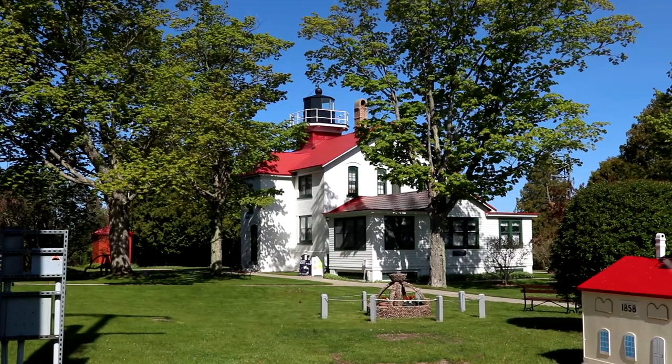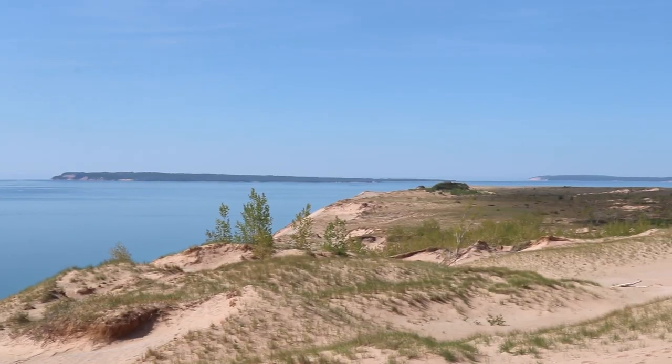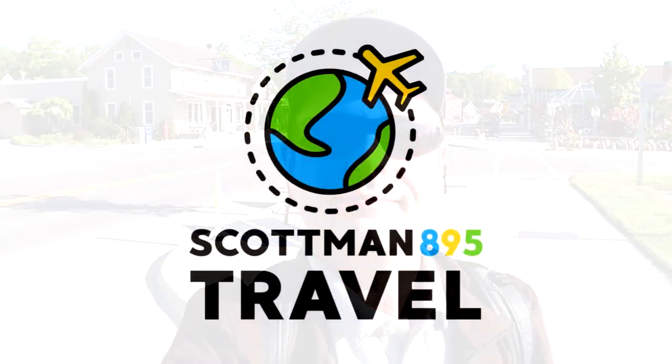We are here in one of my favorite areas of Michigan. We're gonna check out the Leelanau Peninsula and Sleeping Bear Dunes today. Hi everyone, Scott of the Scott Man and welcome. It's a beautiful morning out here and we're gonna be exploring the area around Sleeping Bear Dunes and of course the Leelanau Peninsula, which is a very scenic part of the state of Michigan, and one of my favorite areas in the entire state.